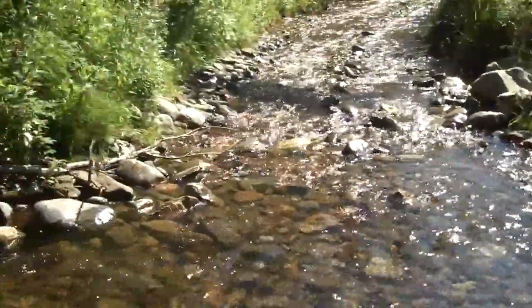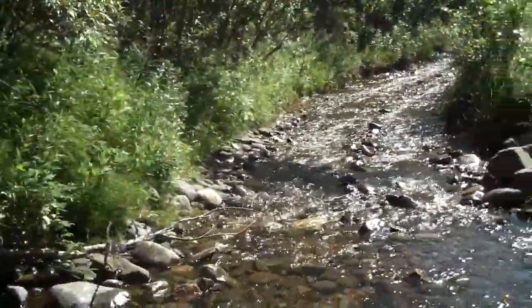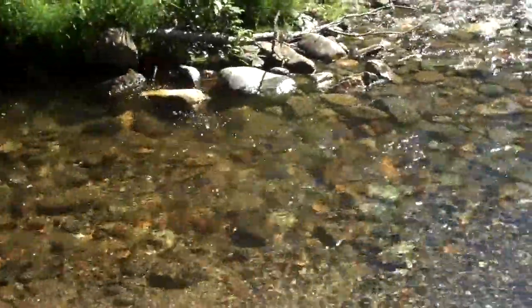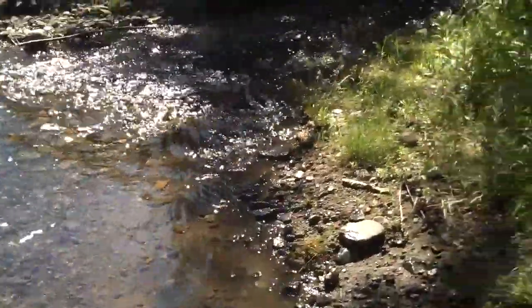A few more rocks along there, of course, would dam that up, and then that would stop it from flowing down the road. We're going to see if we can't get that done this summer before fall.